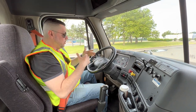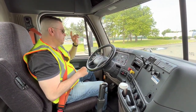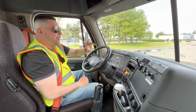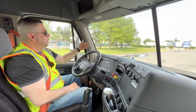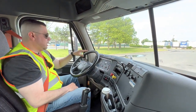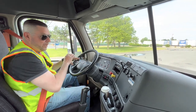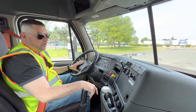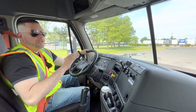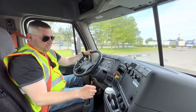As far as the points go, let me recap. We had the ABS light at the beginning — that's one. The mirrors and windshield — one. The wipers — one. That's three. Then the horns — four. The lights — five. The gauges — four more points, so four plus five is nine. And then the defrost and the heater — that's ten. Now we're going to do the emergency equipment, which has three points on its own.